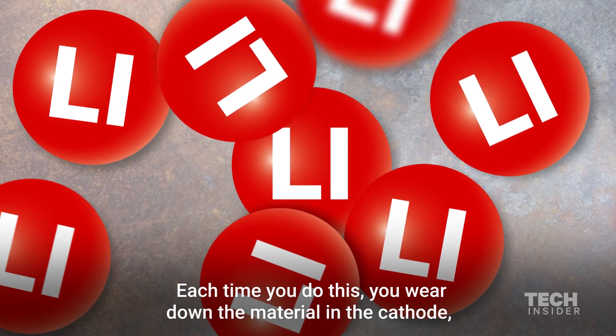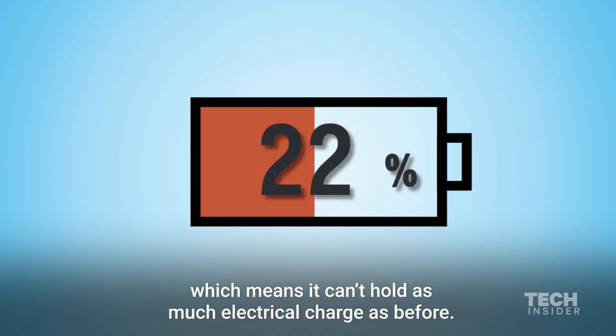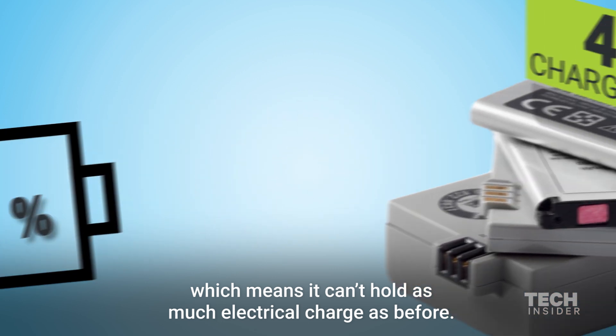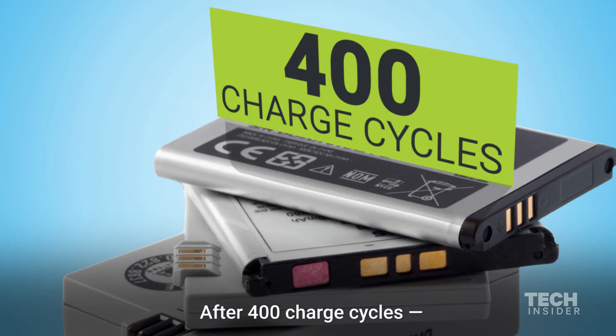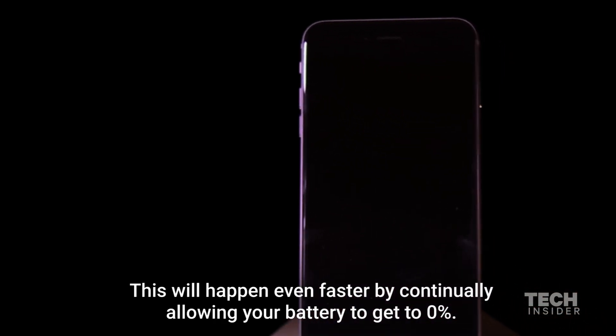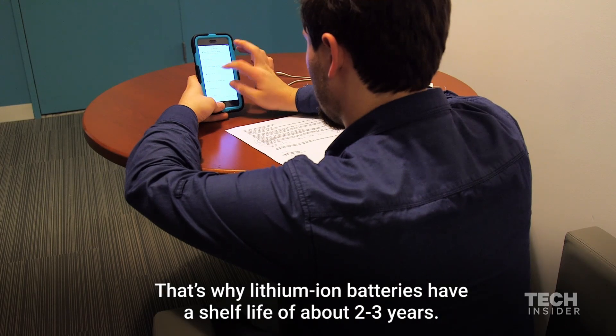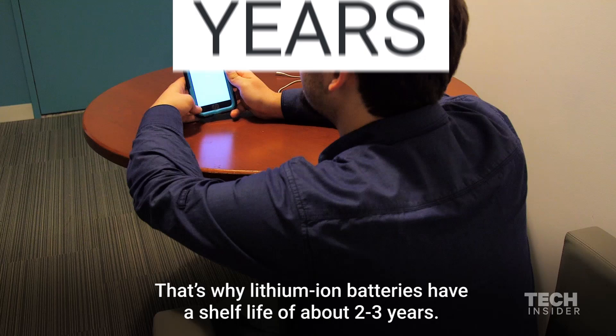Each time you do this, you wear down the material in the cathode, which means it can't hold as much electrical charge as before. After 400 charge cycles, your battery will lose 20% of its charging capability. This will happen even faster by continually allowing your battery to get to 0%. That's why lithium-ion batteries have a shelf life of about two to three years.